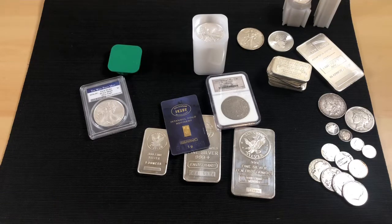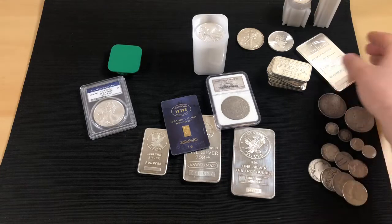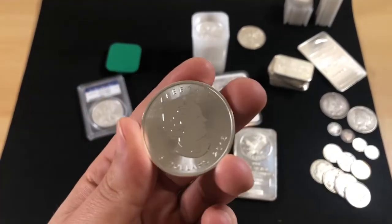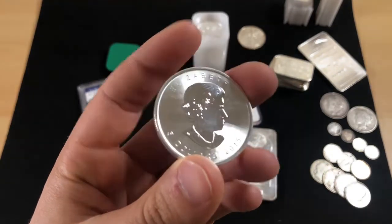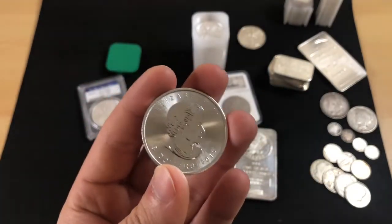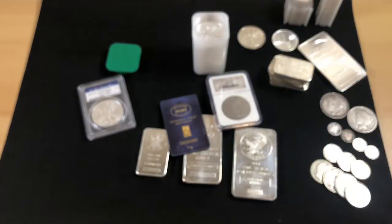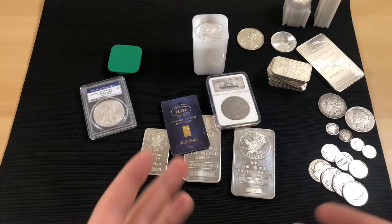The second pro is you can see before you buy. Online, they'll show a generic picture of a coin next to a tube. It shows up and maybe they're slightly scratched or milk-spotted. But at your local coin shop, you can physically pick up each coin, inspect it, and make sure it's in the condition you want.